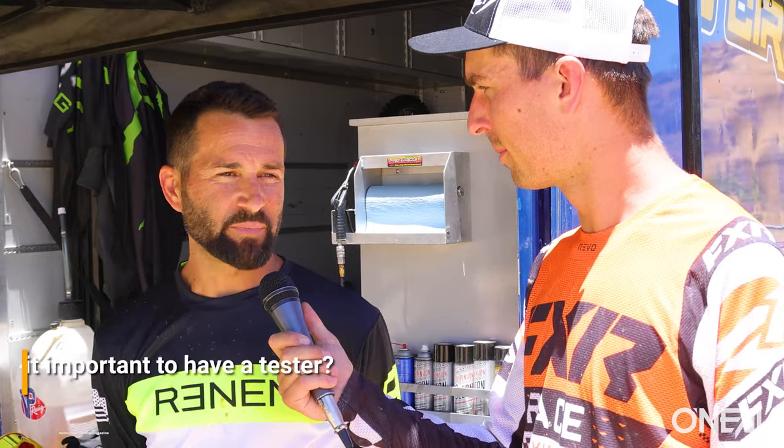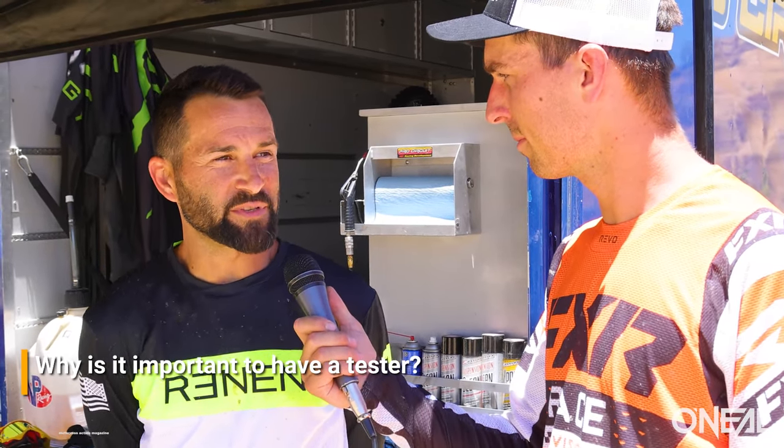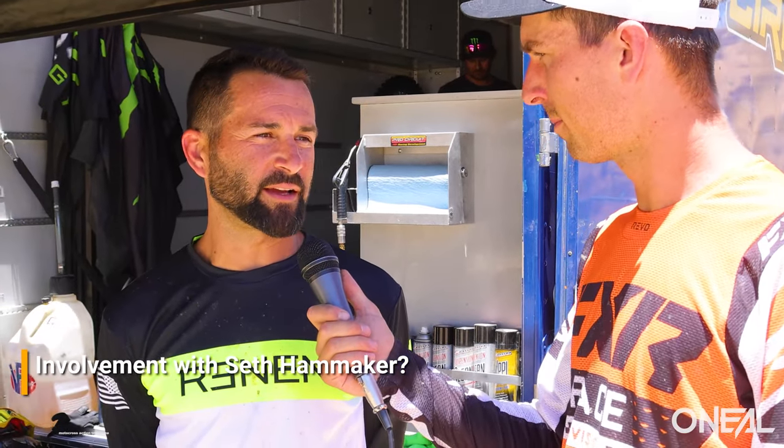A lot of these guys are younger guys that don't know a lot, and I'm kind of here to help bridge that gap. I've always picked things apart and I mean, it's important — if you have two guys at the same speed and one guy has a better bike, it's pretty clear who's going to win. Super big side of the sport and I enjoy it. The technical side — I've learned a lot over the years and still learning. I'm involved 100% with him from on the bike, off the bike. I got my old trainer, Darren Stockton, helping him with the gym work, but I'm riding bicycles with him at the gym, riding dirt bikes — pretty much a full-time deal.